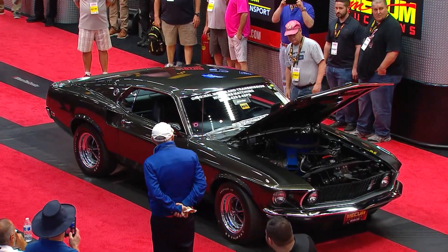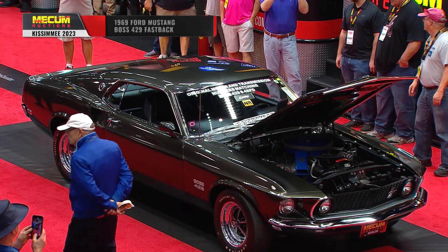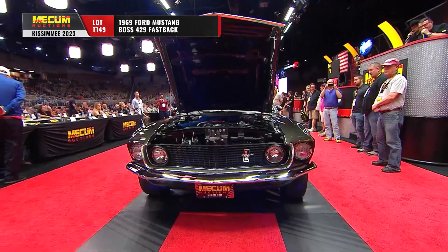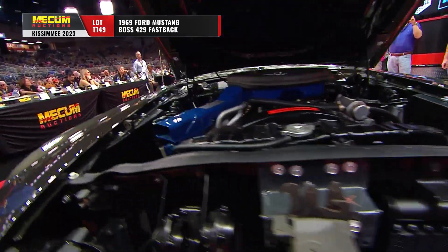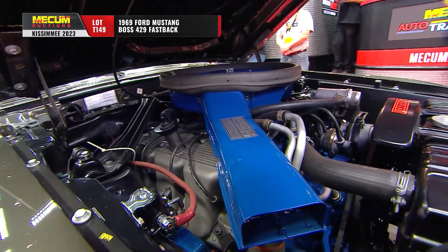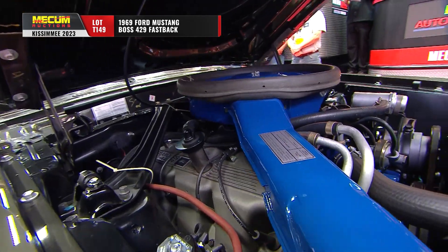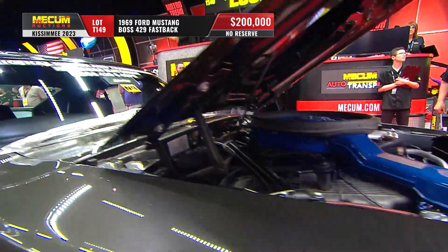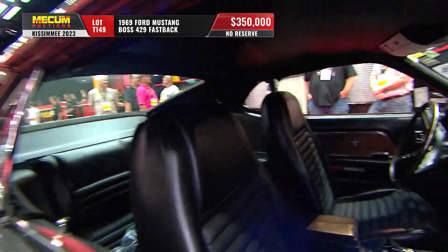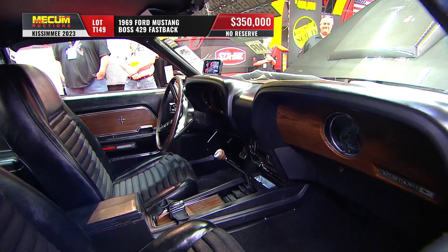Boss 429 — technically number two, but we're going to give that red one a nod and let it into the Boss Nine club. This is one of the originals from '69, and this is Black Jade, with a story that's just almost unbelievable. Restoration to original specs by Bob Perkins — he is the number one Mustang expert restorer and a show judge.